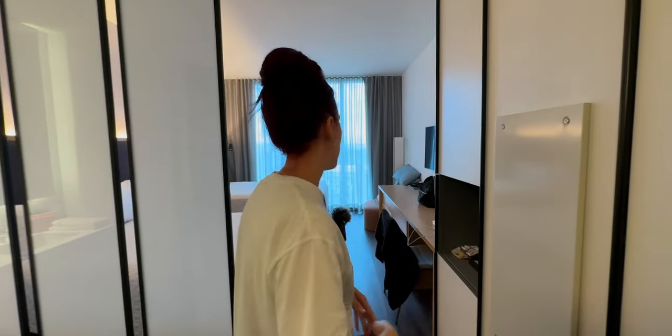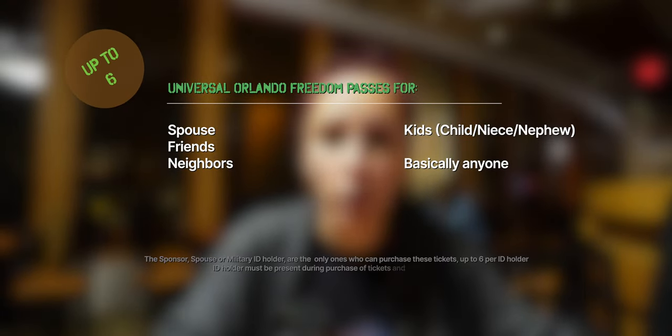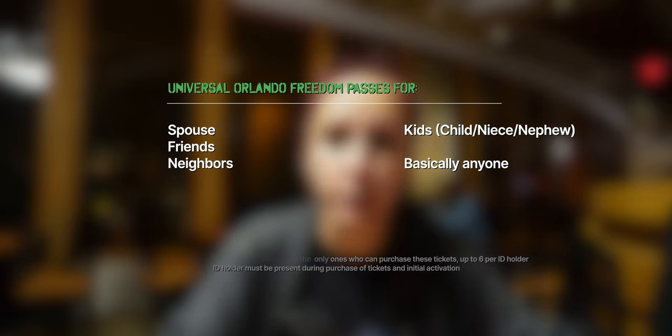Just to break it down, with the Freedom Pass holder, here's what you get. You do get some discounts on hotels — up to 40% off at Cabana Bay and Aventura, which are two hotels we love and have stayed at, plus up to 35% off other Universal Resorts. When you call to book your stay, definitely ask about the Freedom Pass holder discount as well as a military discount. Also, the military member can get up to six passes on their name, and the spouse as well — so up to six passes for their entire family, children, or friends.